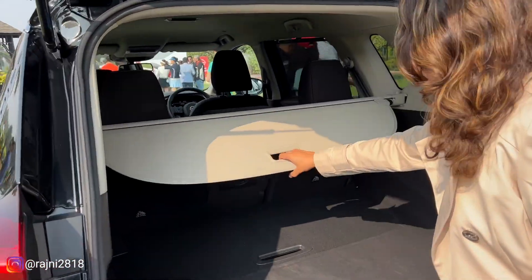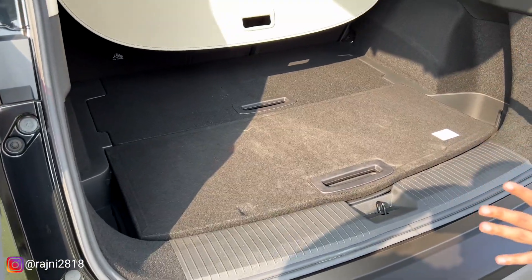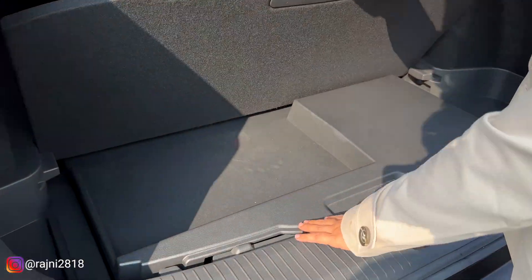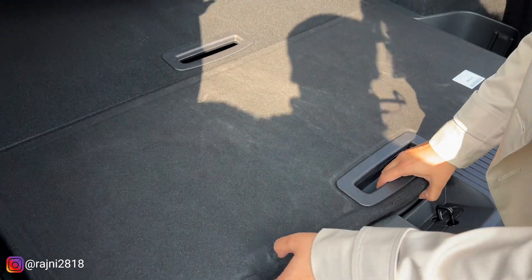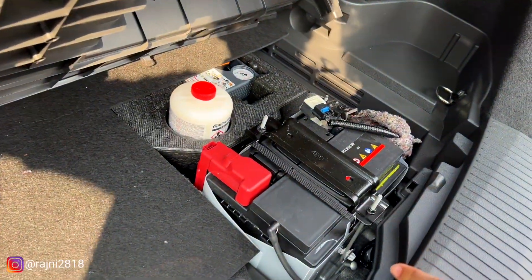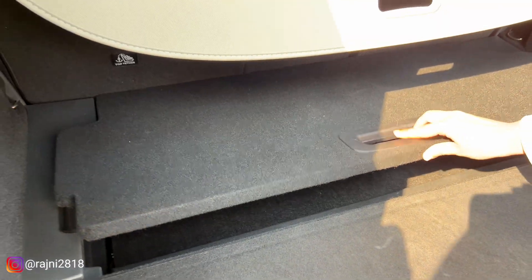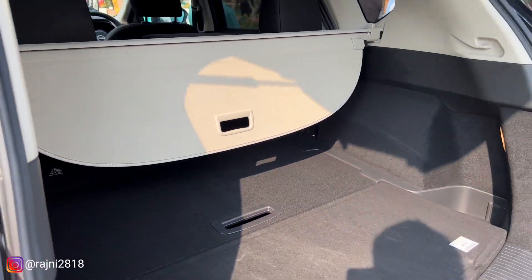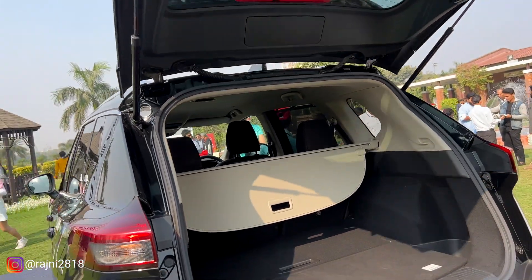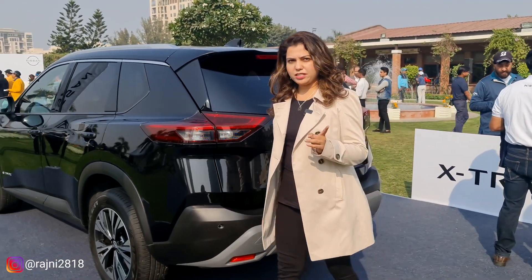The boot space here is more than enough. You have a lot of room and can carry a lot of luggage. On the lower side, you also have a small additional storage area. Underneath, our battery pack is placed. You can get an extra partition here to keep things safe. A lithium-ion battery is used, and you can close the boot manually. You will also get 360-degree camera coverage.